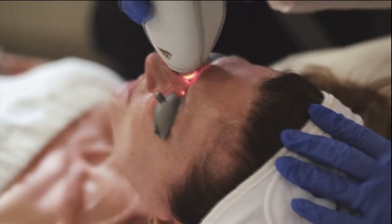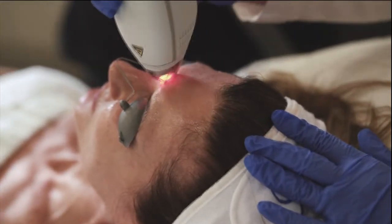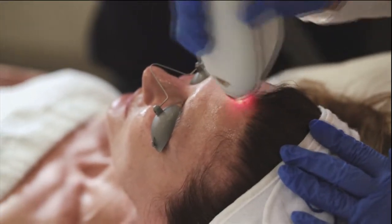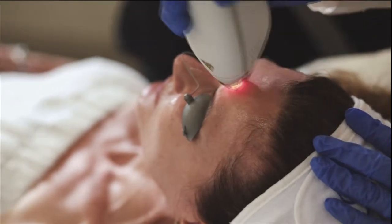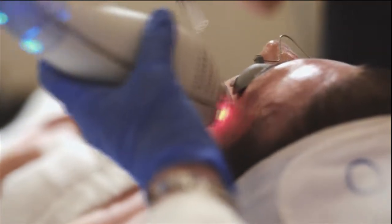Nobody knows that you've had anything done until they see those results and go, 'What did you do? Because you look amazing.' It really brightens the skin when we get that dullness after summer sun, maybe some pigment after summer sun. And it's wonderful for acne too — a lot of people struggle even in their adult years with acne, so it helps that as well.